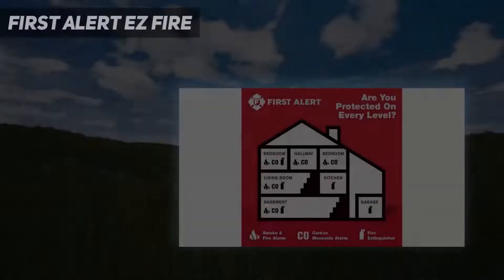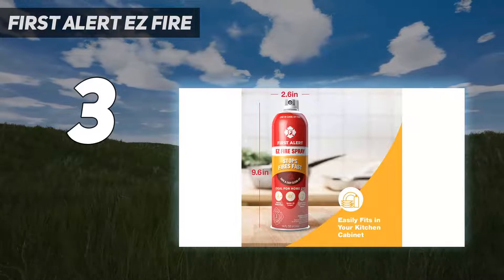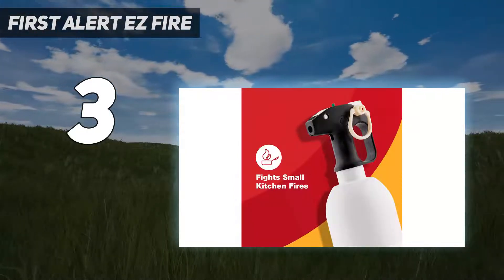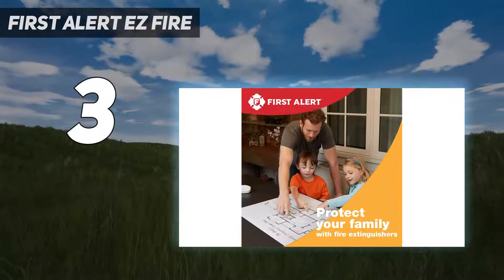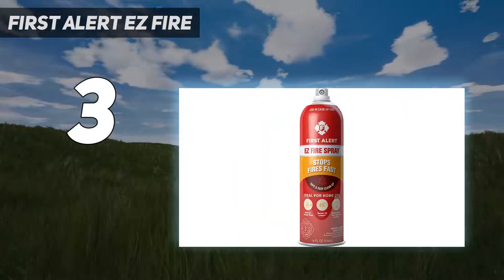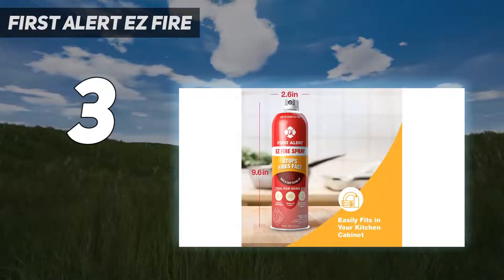At number 3: First Alert Easy Fire. Anyone who wants an easy-to-use aerosol fire extinguisher should check out First Alert Tundra. Sold alone or in a 2-pack, the 14-ounce Tundra extinguishers look similar to large cans of bug spray and weigh 22 ounces each. Despite their humble looks, they are still capable of putting out all major kinds of small fires, including grease and electrical fires.